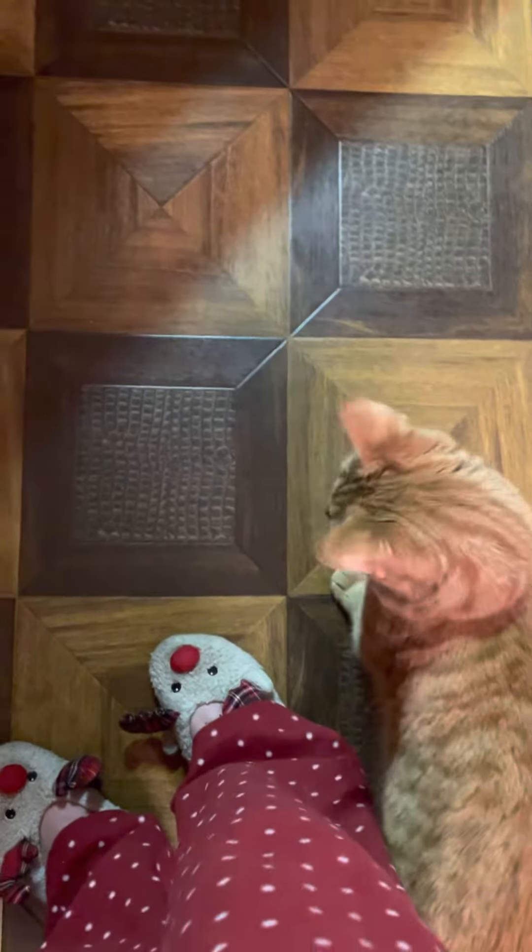We're going to start our day, right, Marmalade? Where are you? You're doing circles around me. All right, let's get our day started. Let me get your food.